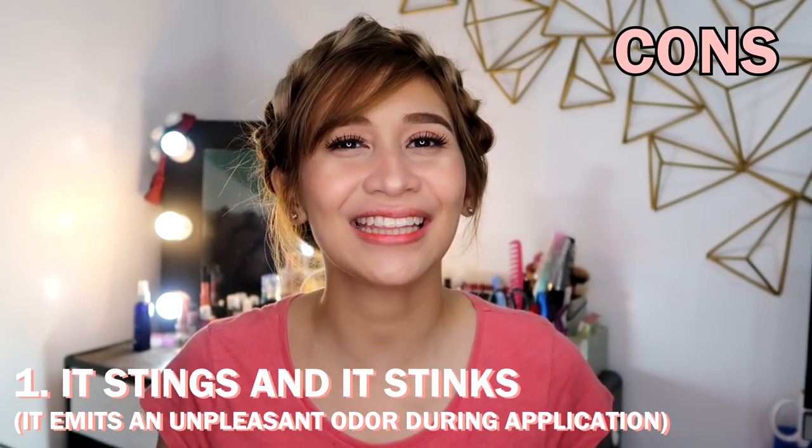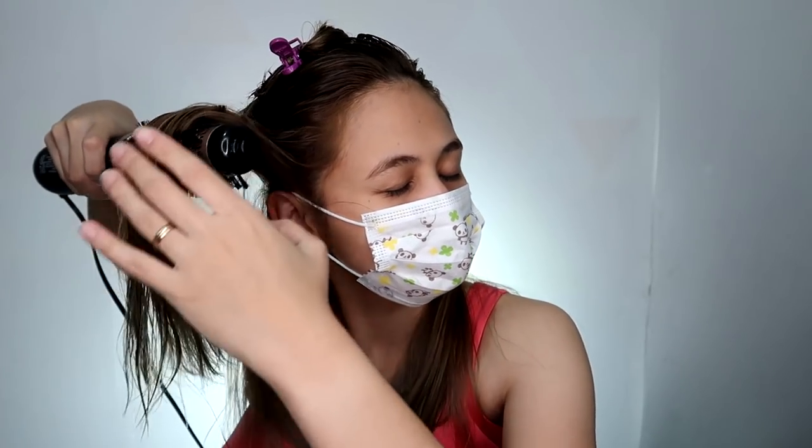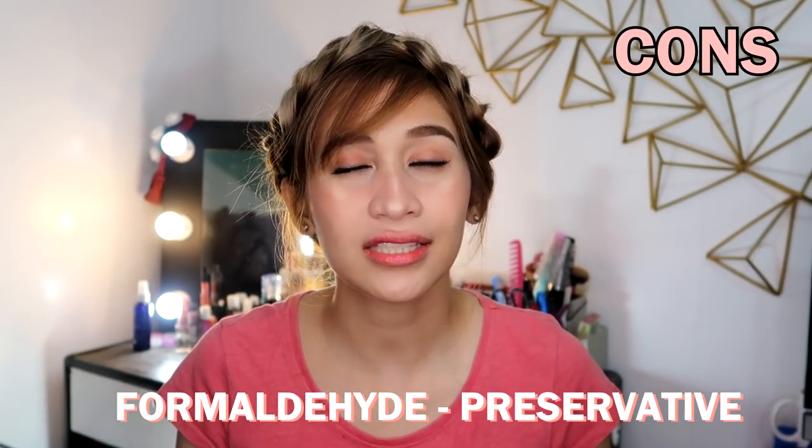For the cons: This really bothered me — it stings and it stinks. It's very harsh on the nose and eyes. I was wearing a mask all throughout the process because when you inhale it, it's painful all the way down to your throat. Why does it sting? It contains a chemical called formaldehyde, which is actually a harmful preservative. Most Brazilian blowout brands contain it. If you've ever dissected a frog in high school biology class, formaldehyde is what's used to preserve the frog — it smells exactly like that.